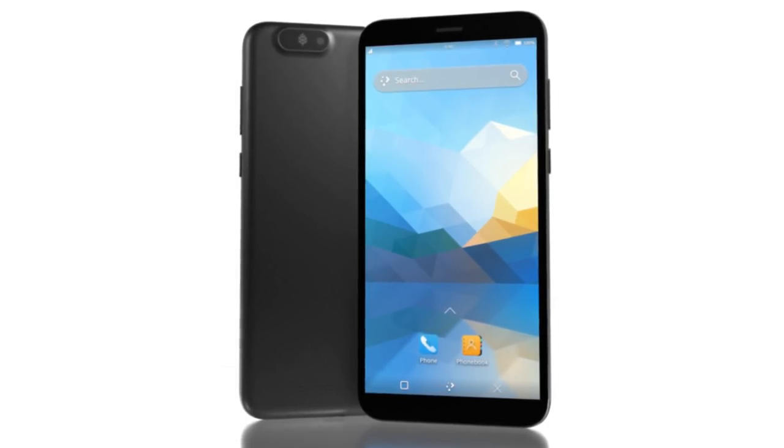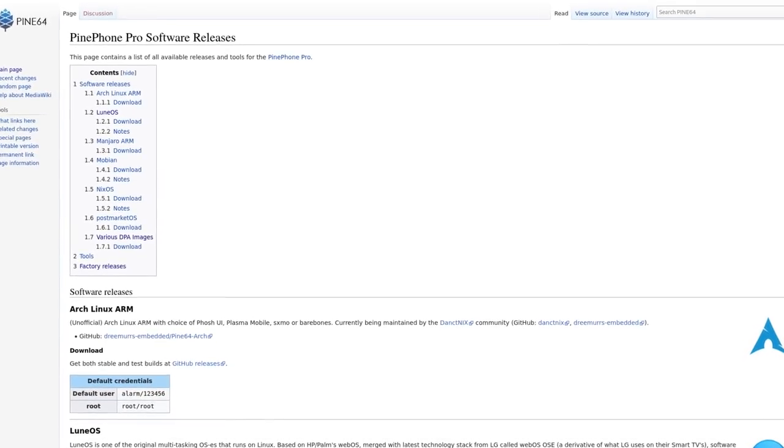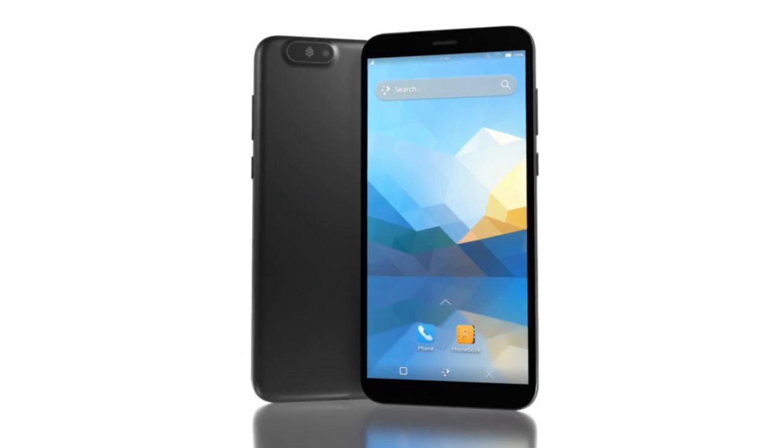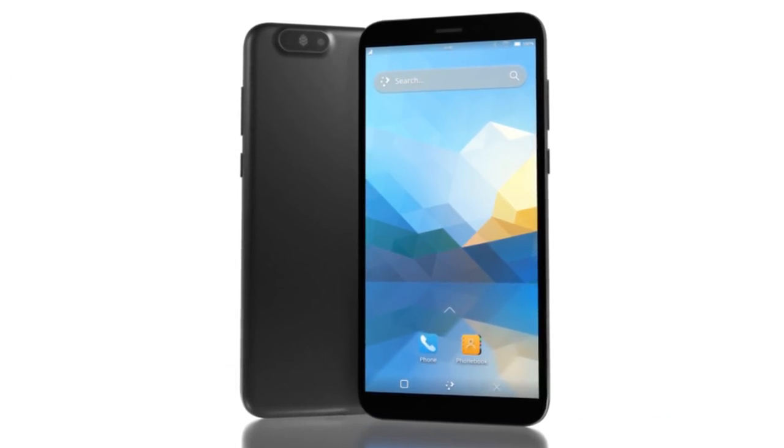In other PinePhone Pro news, LoonOS and Gentoo have been ported over to the PinePhone Pro, and ports of OpenSUSE and Fedora are also in the works. You can see all OSes currently available for the PinePhone in the software releases section of the wiki. Lastly, the PinePhone Pro now has FCC and CE certifications.